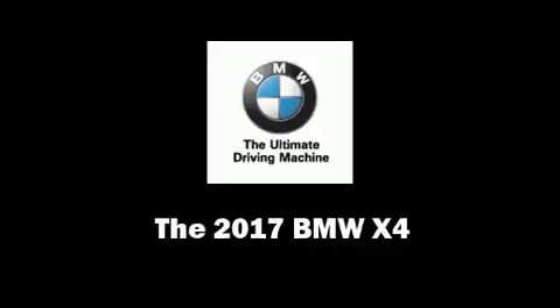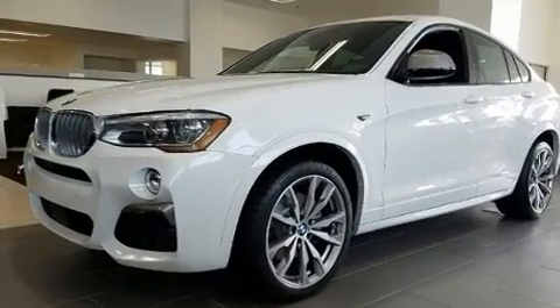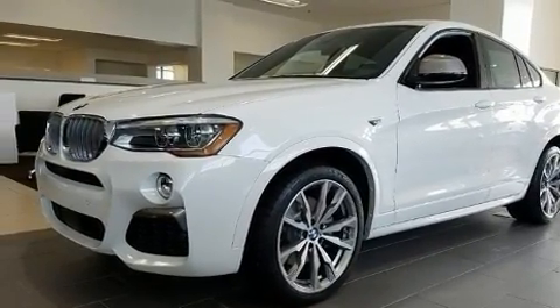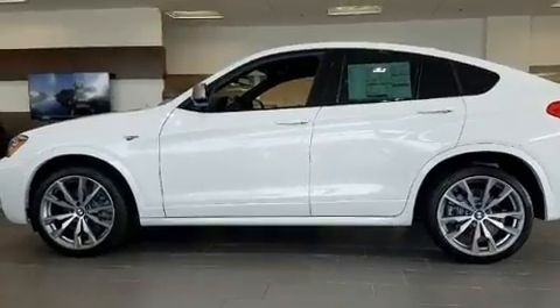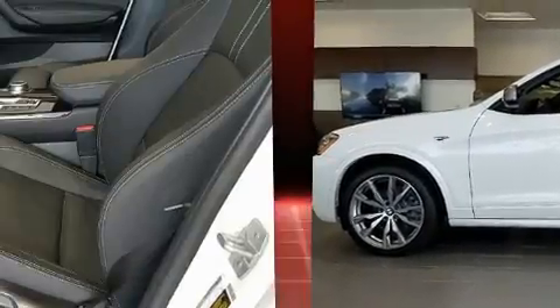Get excited about the 2017 BMW X4. This four-door, five-passenger coupe provides a satisfying ride for all passengers. BMW made sure to keep road handling and sportiness at the top of its priority list.